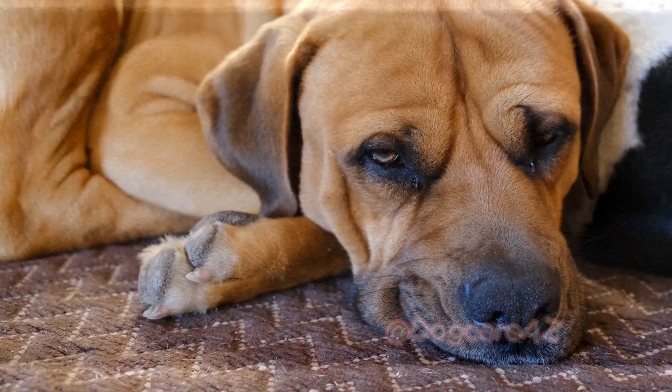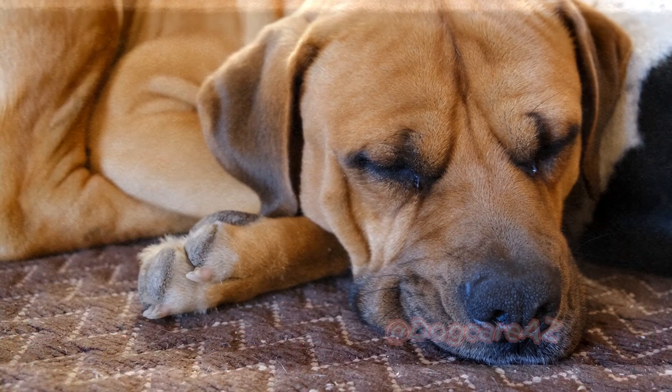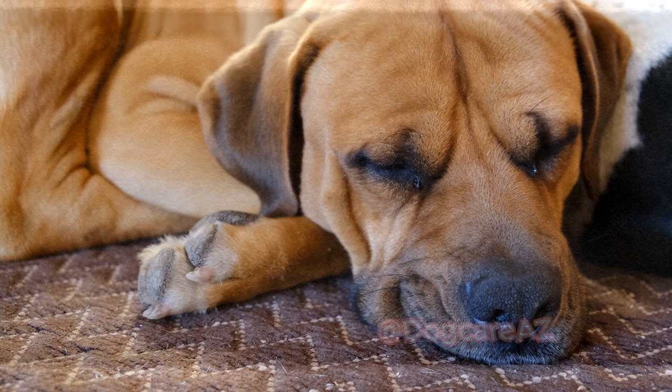Thank you for joining us today as we explored the importance of maintaining your dog's dental hygiene. By following these simple steps and being proactive in caring for their teeth, you can help prevent dental disease and ensure a happier, healthier life for your furry friend.